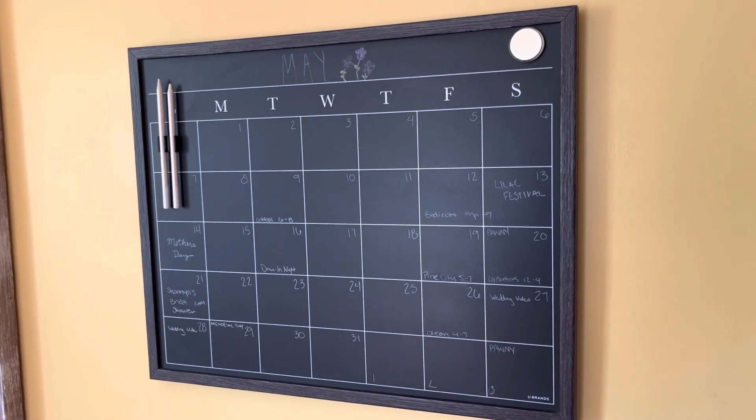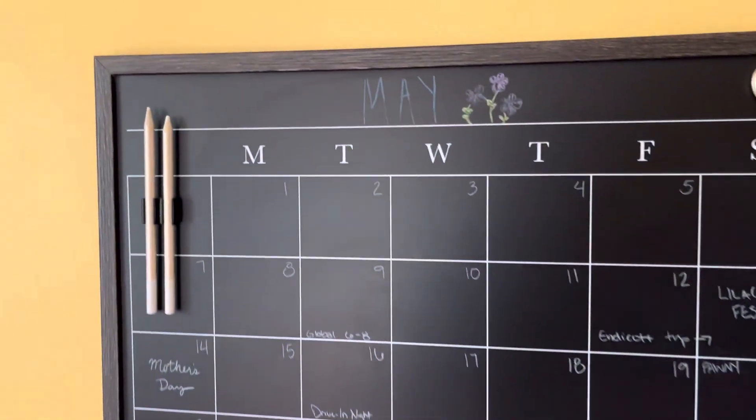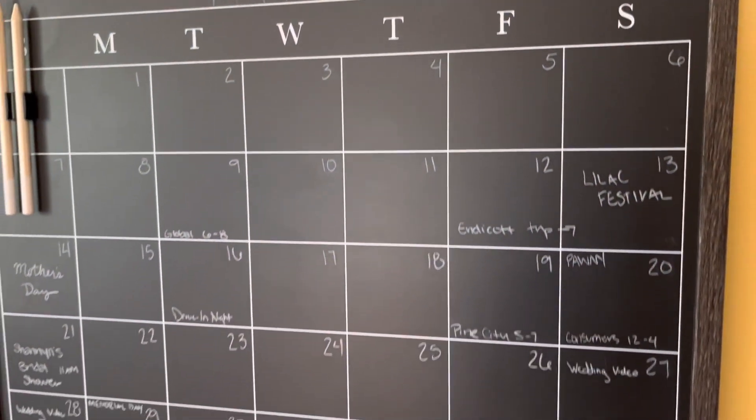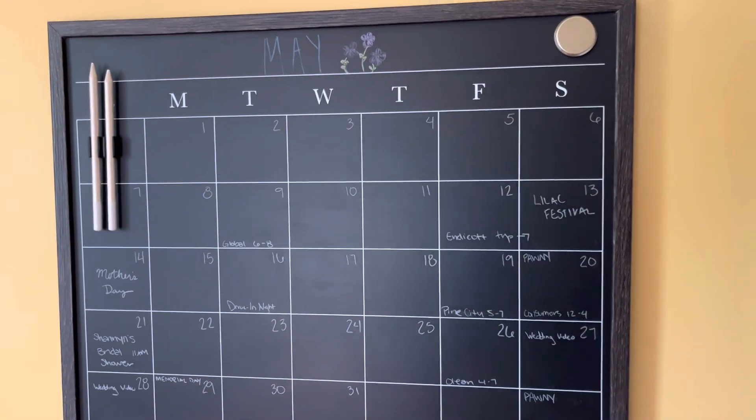In this video, I just want to quickly show you this U-Brands calendar chalkboard. It's got a nice dark wood frame, and the chalkboard itself is a nice dark color with high contrast white print on it for the days of the weeks.